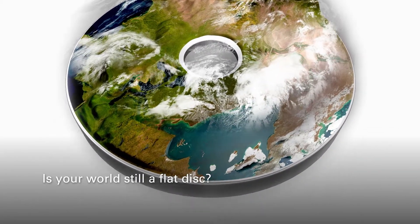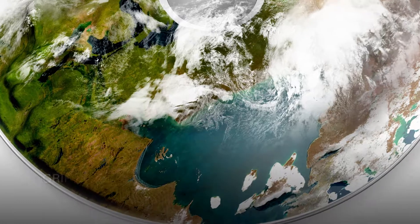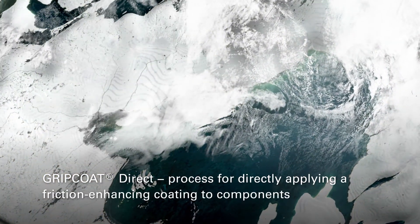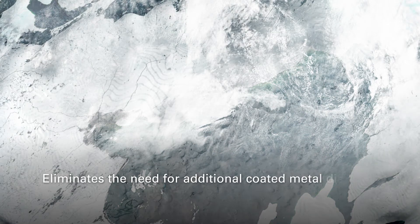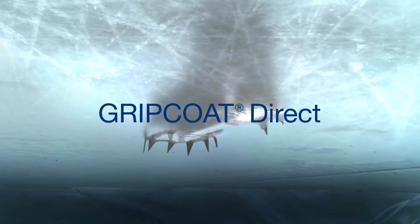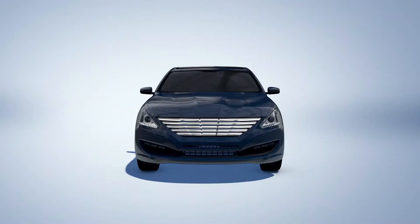Is your world still a flat disk? Grip Coat Direct is the first process for directly applying a friction-enhancing coating to components. This eliminates the need for additional coated metal disks. This innovative coating process increases the friction coefficient and consequently your business performance.